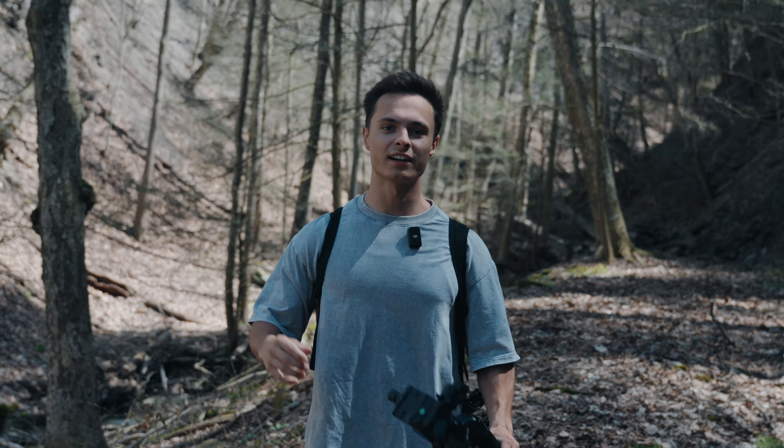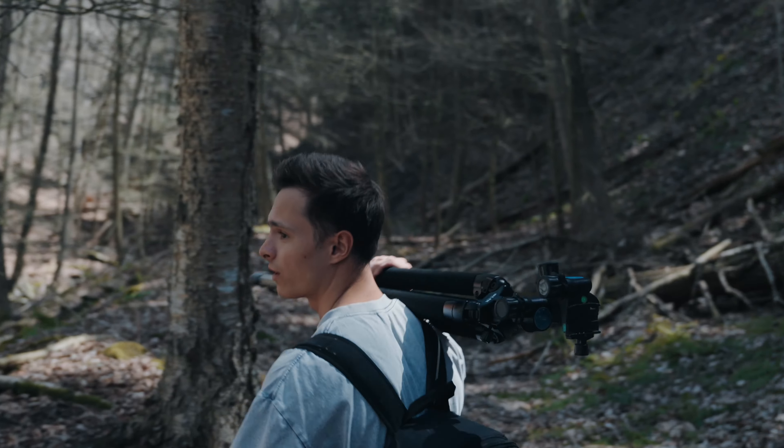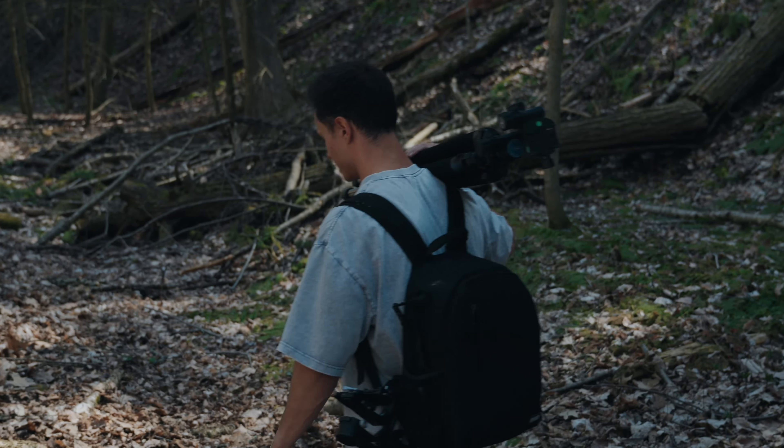We were just shooting the drone, and I literally just felt something on my neck, and it was a tick. What's that one show — Outdoor Boys? This is my episode.